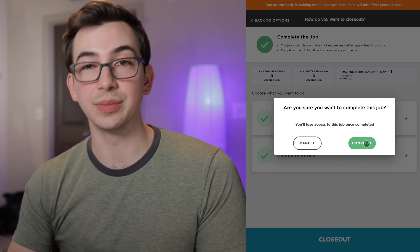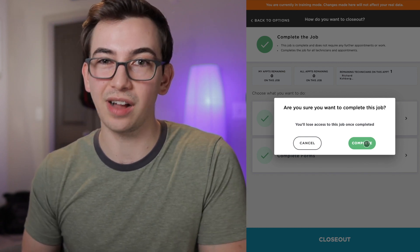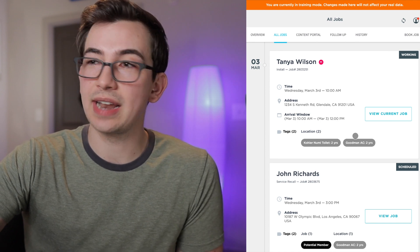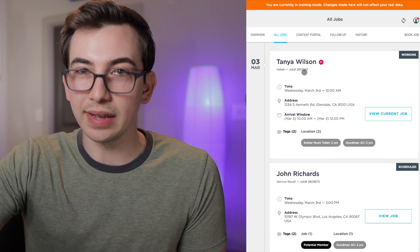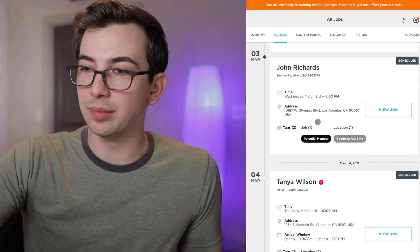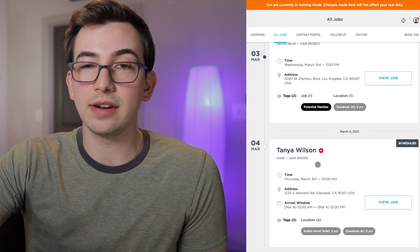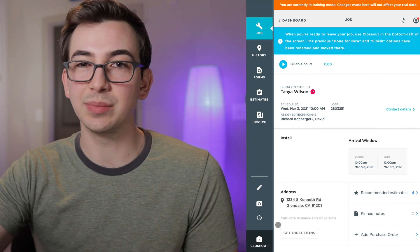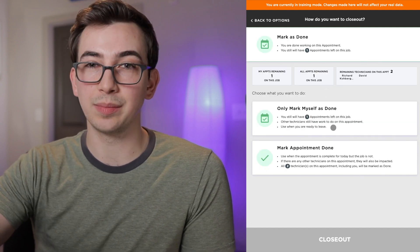What I'm going to do is change this job from the office side to be a multi-day job and put another technician on it besides myself. I've added another appointment and put another tech on the job with me. After syncing changes, I'm back on the overview. You can see 'Tanya Wilson' — the job I'm currently working — and if you look at the job number it ends in 3251. Scrolling down I can also see Tanya Wilson scheduled for tomorrow with the same job number 3251, meaning that's the second appointment on this job. Back on the job, if I click Closeout I now have different options.